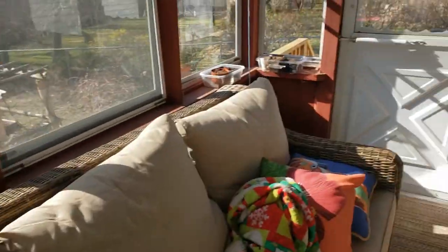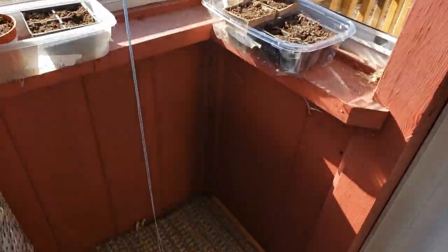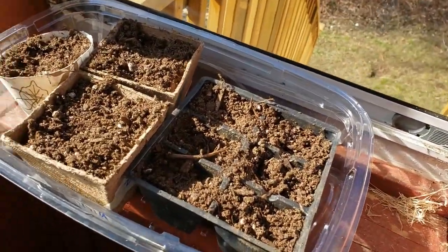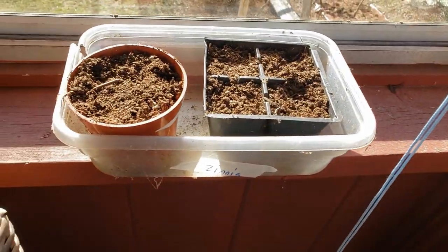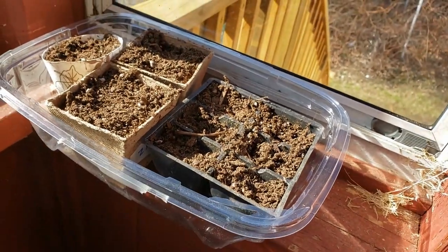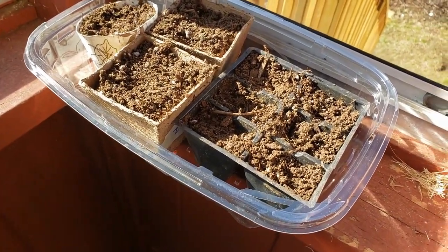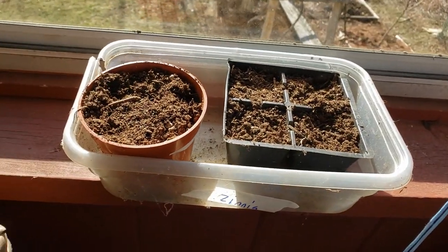Over here I've just got a little auxiliary area with some zinnias going. I really like zinnias — they're beautiful cut flowers and they attract lots of pollinators. We'll be back with more pots next month and hopefully some of these things will have sprouted by then.